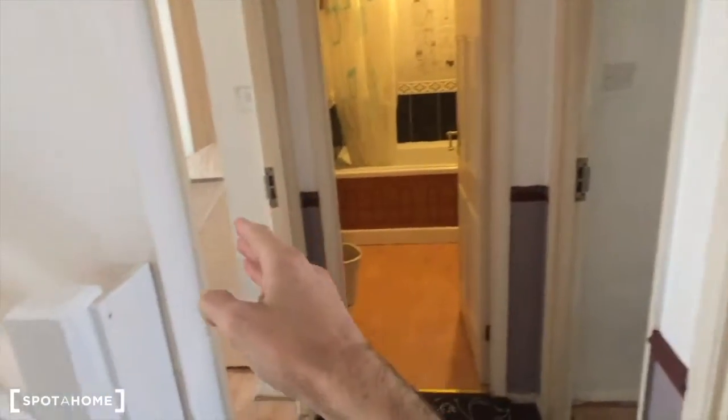I would call this floor one. We've got three bedrooms here: bedroom number one, a bathroom, and bedroom number three, and also stairs leading to the second floor.